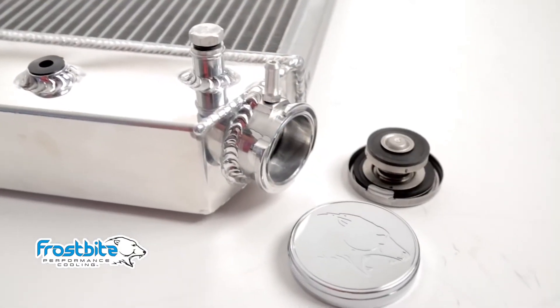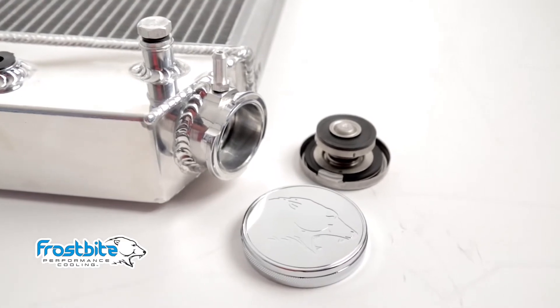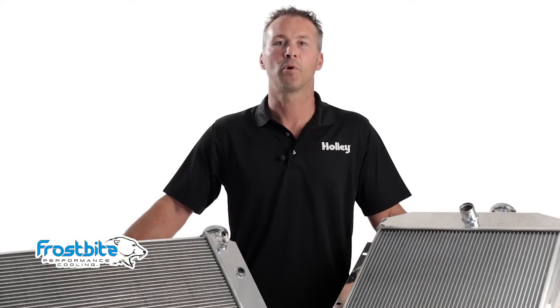Frostbite radiators feature billet aluminum filler necks, and we even include a high performance 16 pound radiator cap and a logo embossed billet cover with each unit. An OEM style brass petcock makes for easy draining and less mess, and depending on your application, most radiators come with transmission cooler provisions.